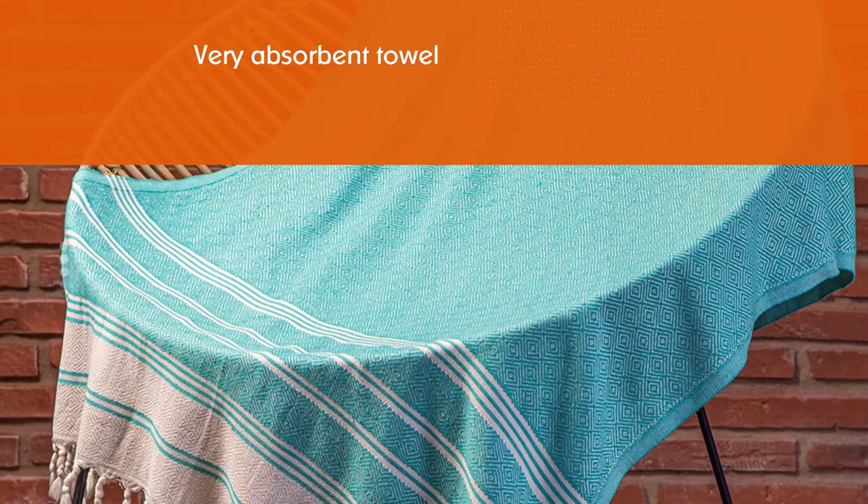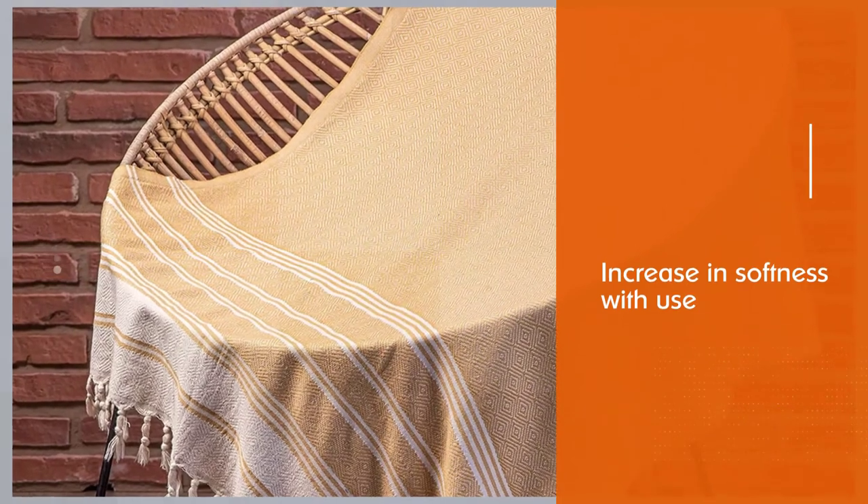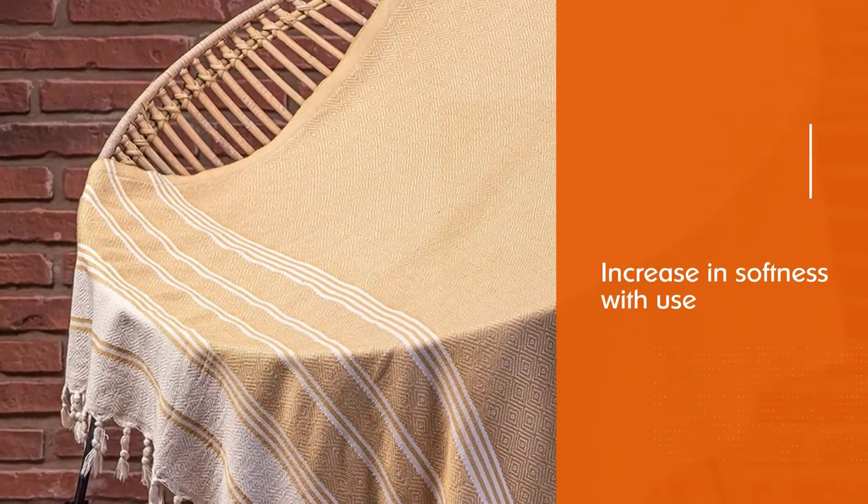A common trait with Turkish towels is that they increase in softness with use, and the Dem-X is no exception. Because this towel is on the thicker side, it takes a bit longer to dry.